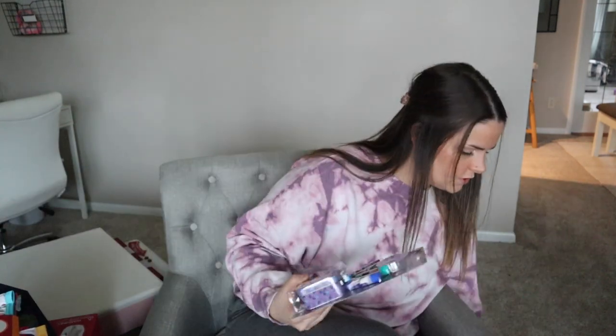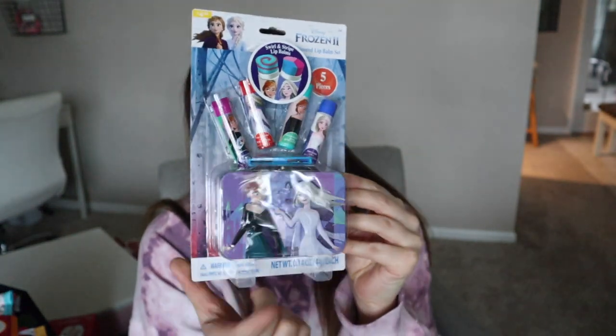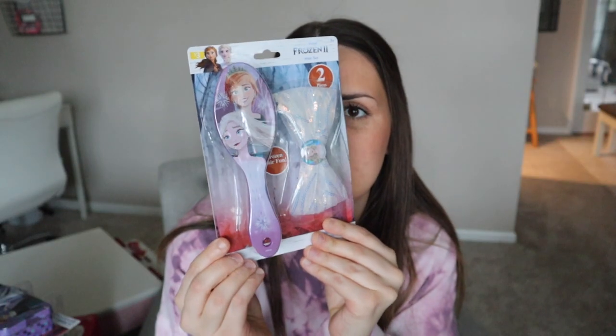For Gracelyn's stocking — we get her stuff and then Santa will leave some stuff in there as well. I found her a pack of Betsy Johnson socks for $3.99 from Burlington — just fuzzy socks, she loves them. A five-pack of underwear for $5.99. She's really into Frozen and loves getting into my lip gloss, so I got her her own five-piece lip balm set with a case for $4.98. I also found this cute brush set that comes with a bow — that was $3.